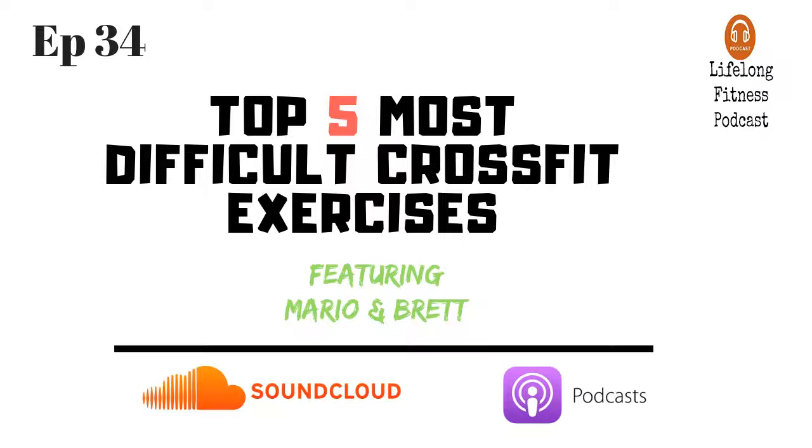I had this idea about this podcast yesterday when we were going over double-unders, and I just recognized that there are just some movements that some people struggle with more often than not. We came up with a list of five most notorious CrossFit movements that people just struggle with on average, and we're going to explain why we think that is and how we get people to try to move a little bit better.